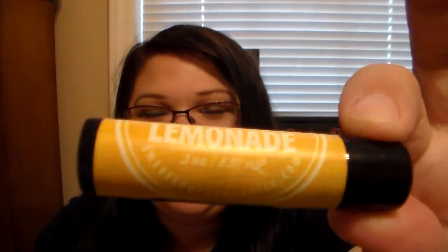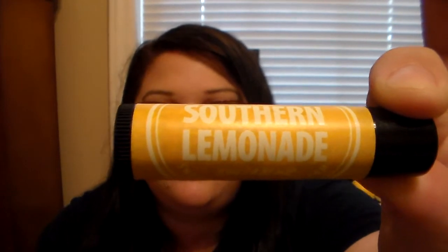This one here is so unique to me — it's called Southern Lemonade. It's a clear lip balm, not colored, but the cool thing is when you go to put it on your lips, you know how lemons make your mouth water? This one does too, and you don't even have to lick your lips. It's so spot on to a lemon and lemonade scent that it makes your mouth water every time I smell it. I highly recommend this one — it's one of my favorites. The scent is just amazing.